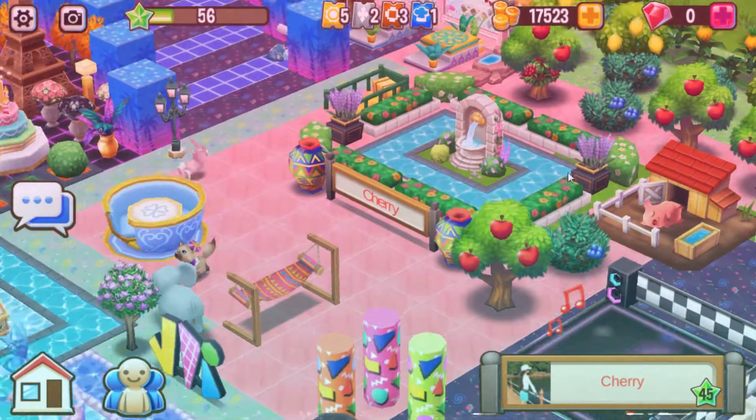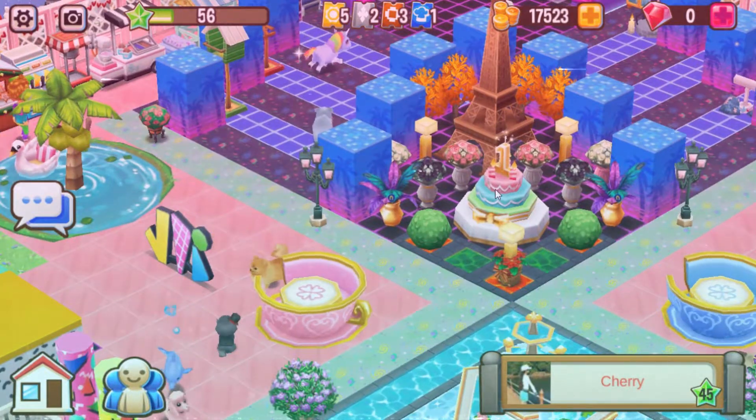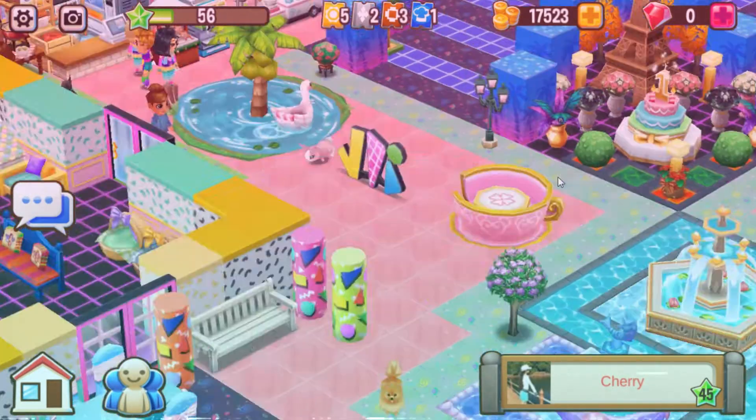A beautiful little Easter fountain. Some tables. The birthday cake — that looks fully upgraded, exactly upgraded. Nice. And, of course, the Eiffel Tower. The trees. Gorgeous.